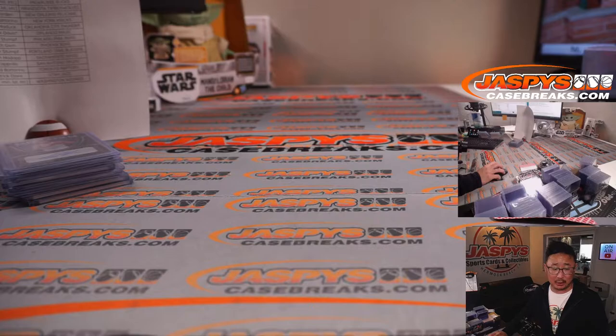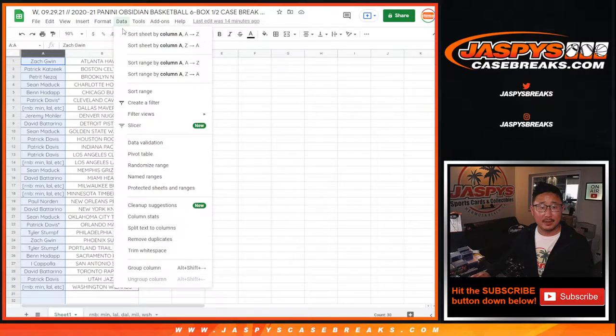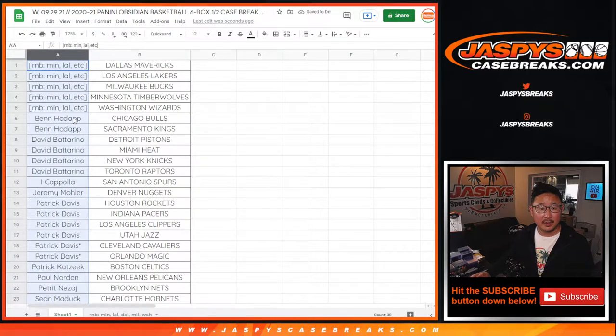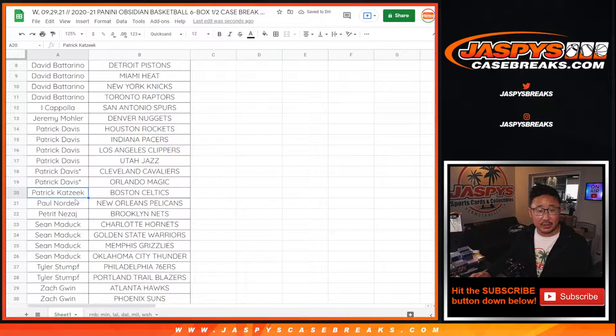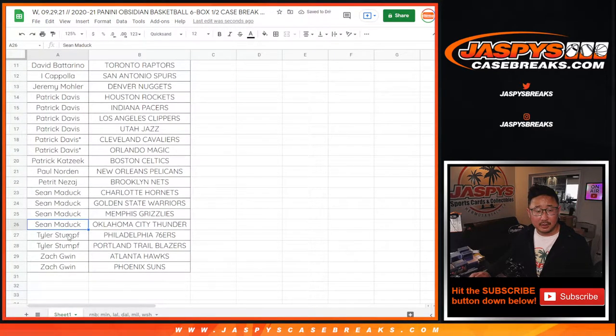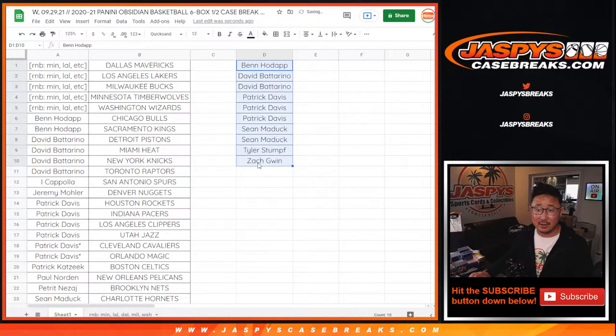Almost forgot break credit! If you bought a team straight up you're eligible. If you buy at least two teams you get one entry, four gets you two entries, six teams gets you three entries, and so on. Top four names will win a hundred dollars each on the randomizer. Ben has two teams — one entry. David B has four teams — two entries. Coppola got one, Jeremy got one, Patrick got six — three entries. Sean bought four — two entries. Tyler bought two — one entry. Zach bought two — one entry. So four out of the ten spots here are getting a hundred dollars break credit.